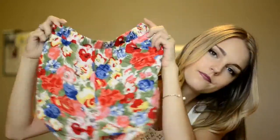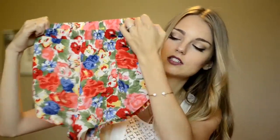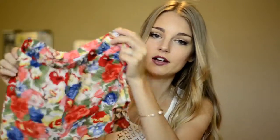The first thing I got was only $5. They're these nice shorts — so cute with a floral pattern. The material is really, really comfortable. I wore them the other day and I loved them.